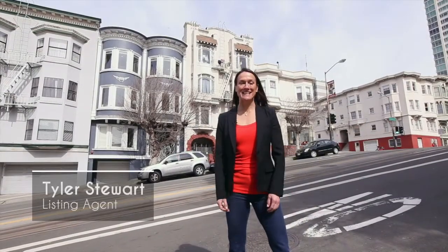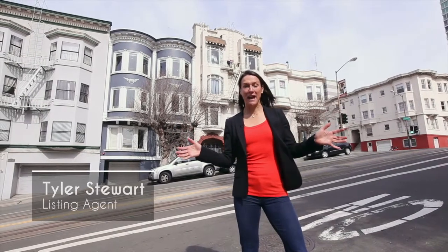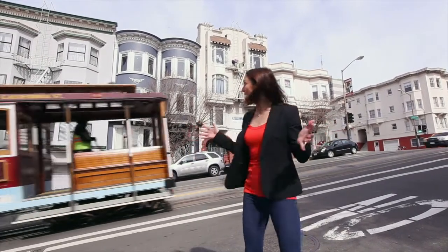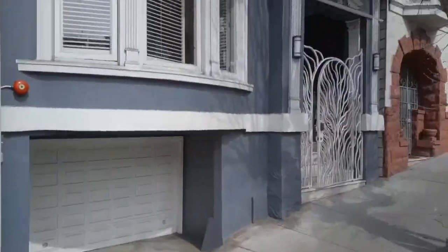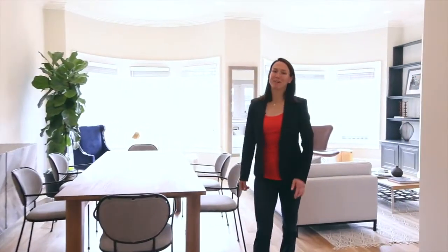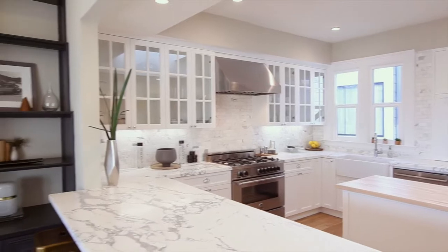I'm Tyler Stewart with Compass Real Estate and this is 1308 California. One of my favorite things about California is the cable car. Welcome to the top floor of this three-unit building.